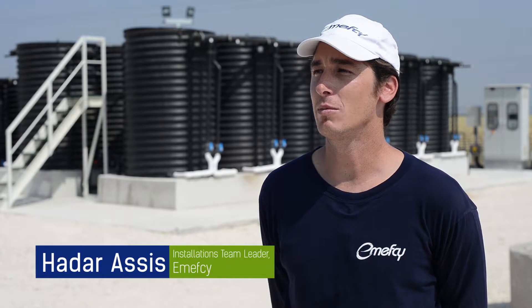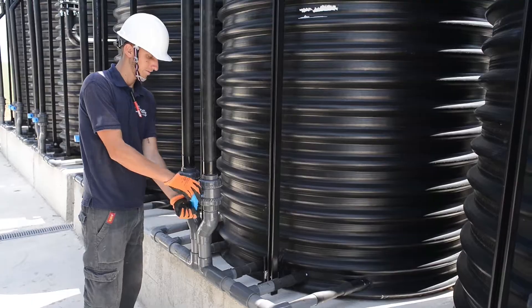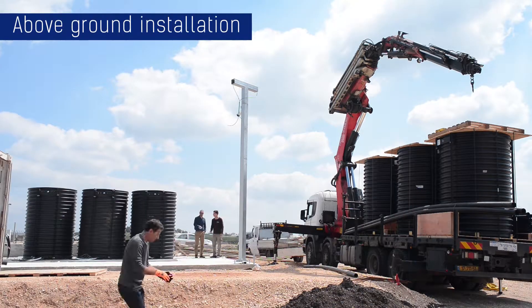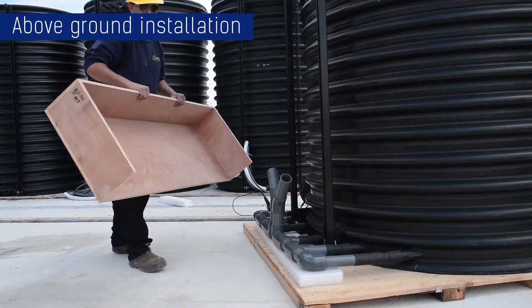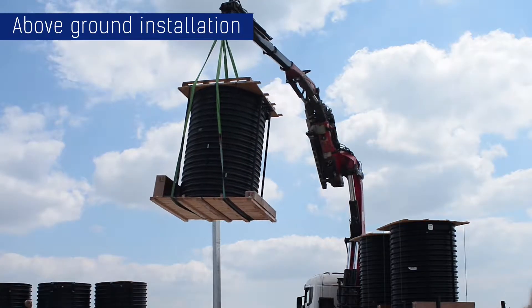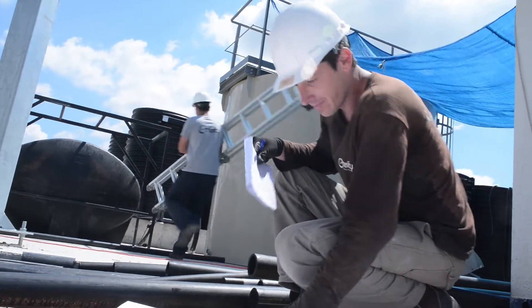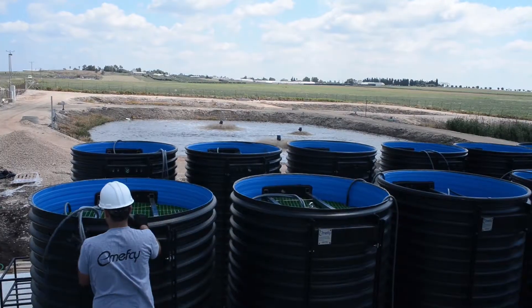It took our team just a few weeks to assemble the whole plant, followed by successful testing with water. Installation was quite straightforward and easy. The project included civil engineering works to prepare a concrete slab for the modules and the main piping. Then pre-treatment and secondary treatment equipment were positioned, and water and air piping and fittings were connected.